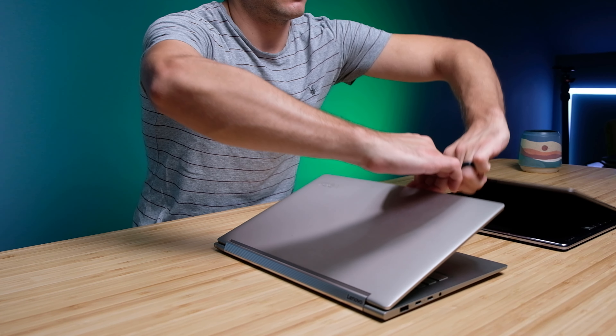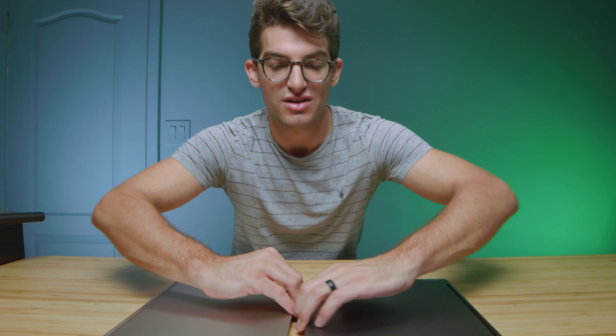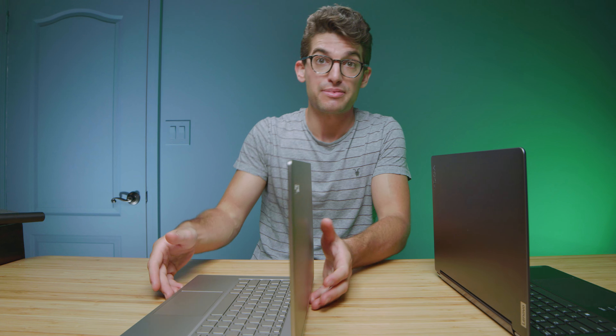Let's check out the build quality. Both laptops are a little tight to open with one hand — it's honestly a two-handed open for both of them. As for screen flex, the latest model has almost non-existent flex compared to the older model, and the older model is really good too. Screen flex is great on both, meaning a strong, rigid build and good build quality overall.